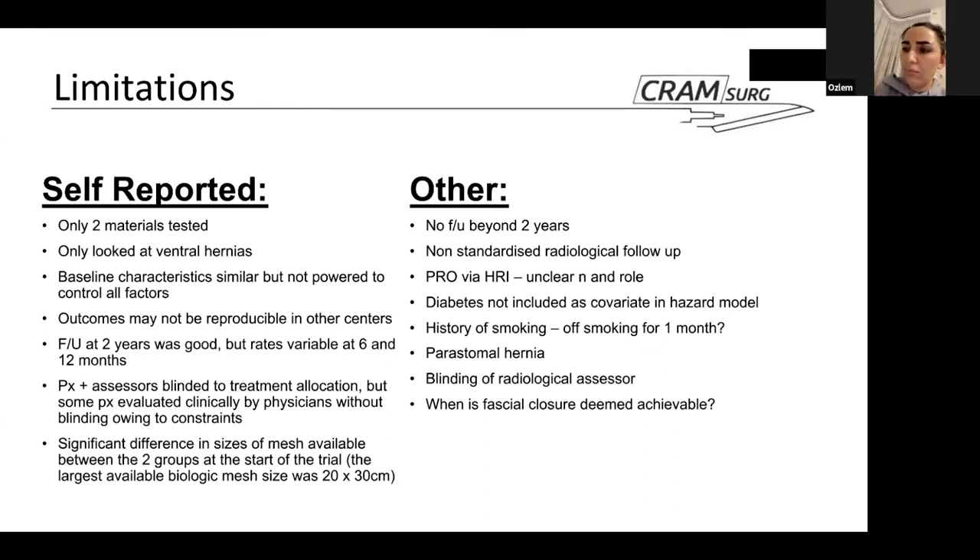Radiological assessors are surgeons involved in the trial who should, when trained to interpret CT scans, be able to see whether a mesh is present — especially at two years, when a biologic mesh would not be expected to remain while a synthetic mesh would. Furthermore, they likely have access to radiology reports that could indicate the presence or absence of a mesh.